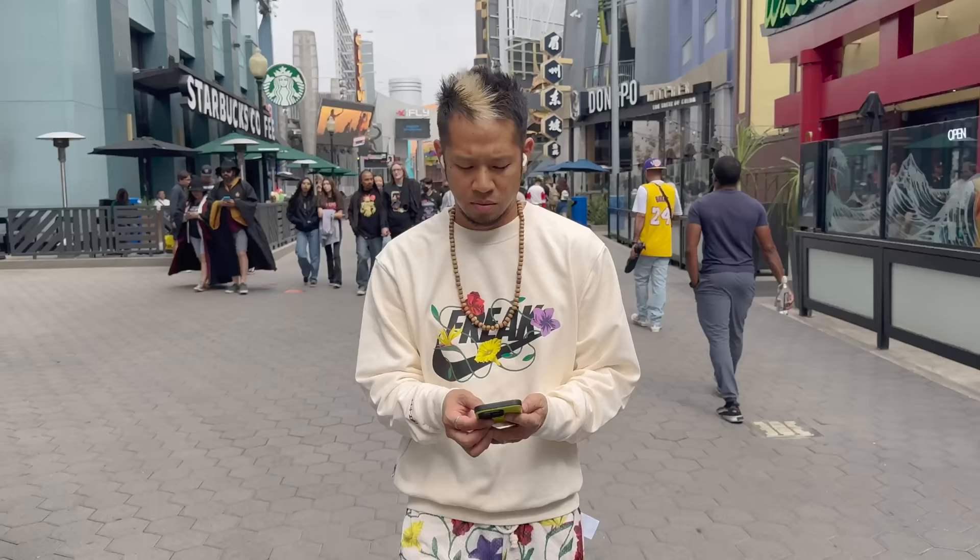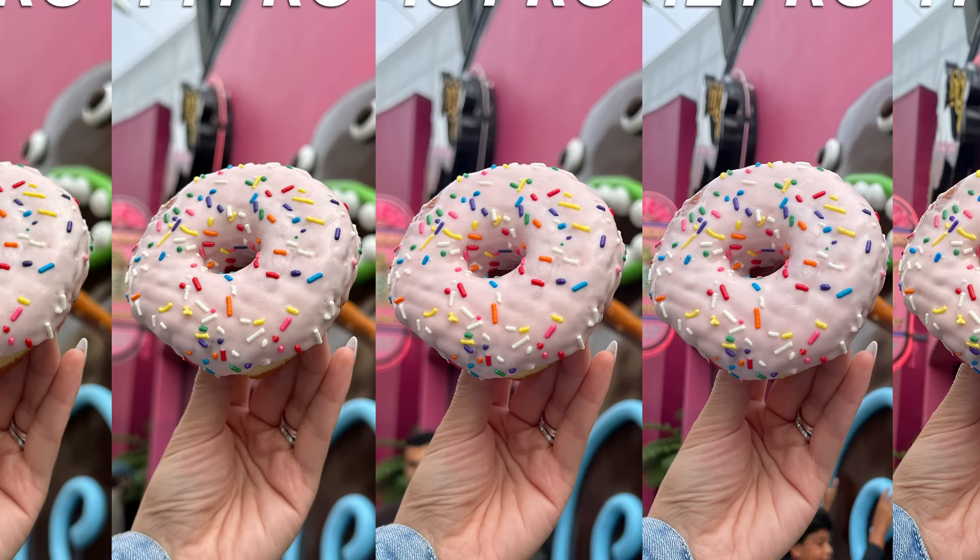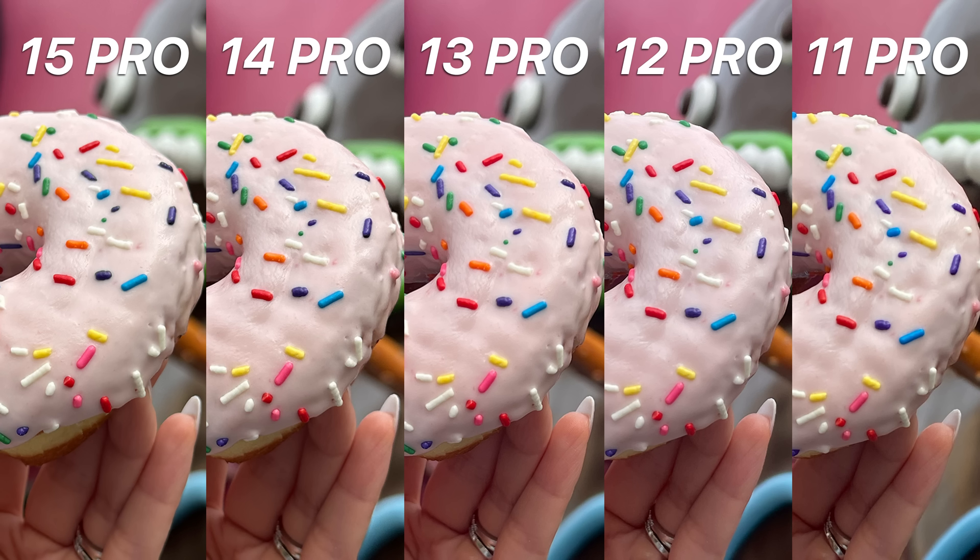Let's get right into this and start with some pictures taken around CityWalk at Universal Studios, starting with this picture in front of Voodoo Donuts. This is not a portrait mode picture — just straight out of the camera, and none of these photos have been edited. Clearly none of these are bad photos. There are subtle differences where the 15 Pro, 14 Pro, and 13 Pro take slightly warmer photos, while the 12 Pro and 11 Pro are slightly cooler. A softer depth of field is more pronounced with the 15, 14, and 13, while the 12 and 11 kept the hand holding the donut more in focus. Zooming in on the frosting details, they're most pronounced on the 15 and 14 — the 12 and 11 don't retain as much detail. It also makes sense since the 15 and 14 are the 48 megapixel cameras.